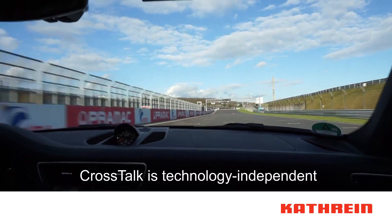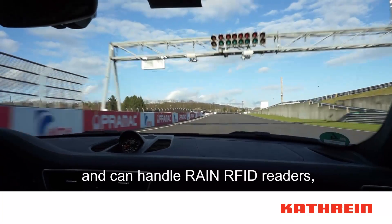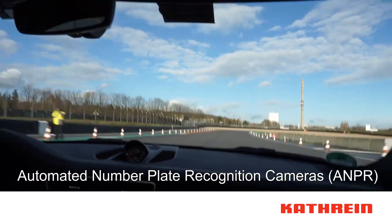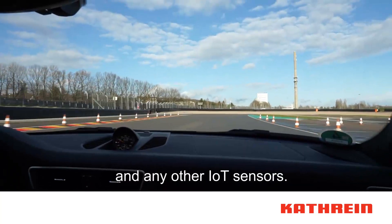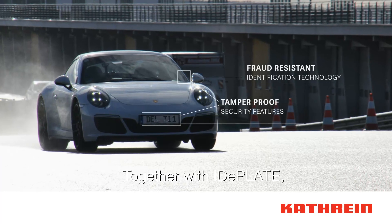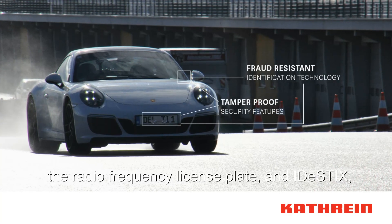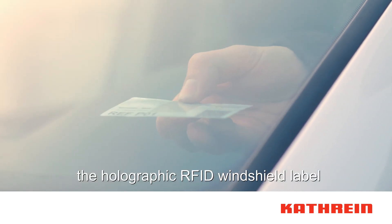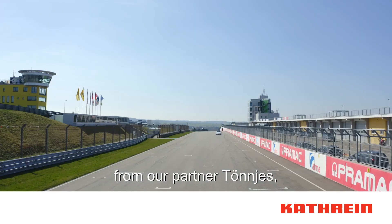Crosstalk is technology independent and can handle Rayner RFID readers, automated number plate recognition cameras, and any other IoT sensors. Together with IDE plate, the radio frequency license plate, and IDE sticks, the holographic RFID windshield label from our partner Tonius,